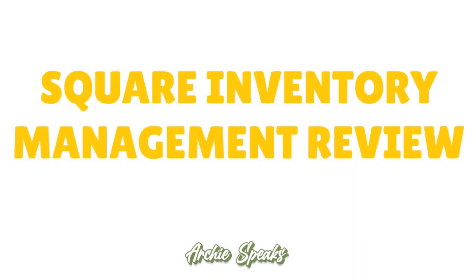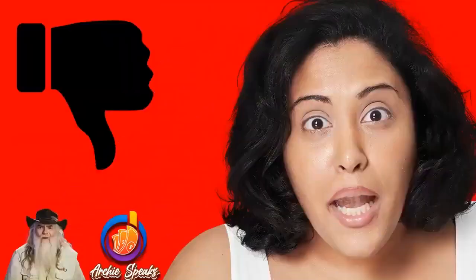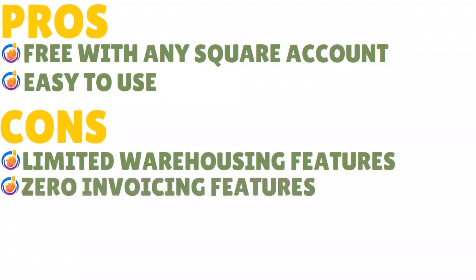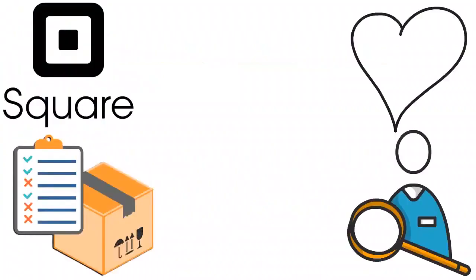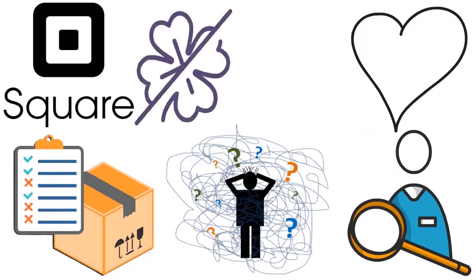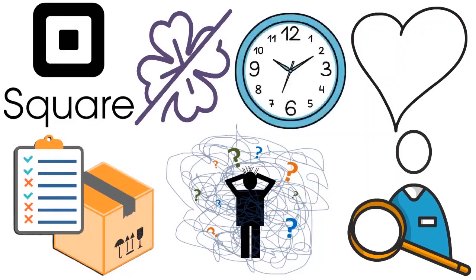Bottom line on pros: it's very easy to use and comes free of charge with a Square account. On the cons side: you have limited warehousing features, zero invoicing features, and no manufacturing features. If your inventory management needs are complex, granular, or advanced, you're not going to find any luck with Square inventory management — it will be a waste of time.